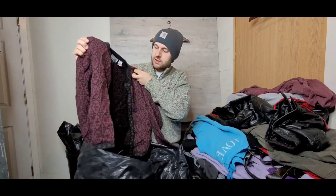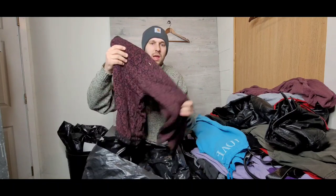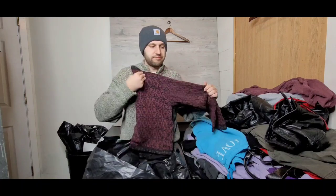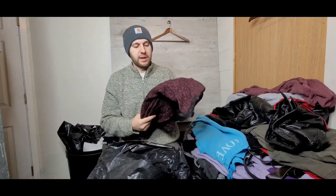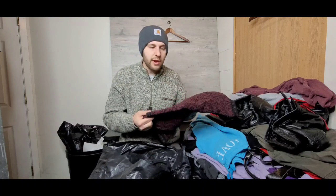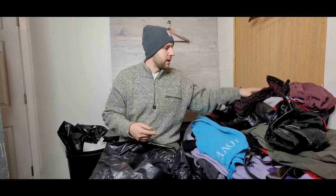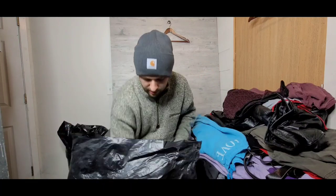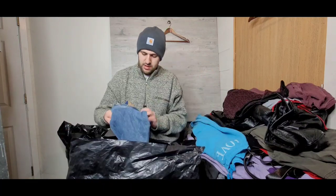Next up is a Paul Harris knit cardigan sweater. Like I said earlier, anything with a cool design in a vintage knit type material does super well. This one's probably going to be in the $18-plus range, so super excited about that. All this stuff adds up obviously.